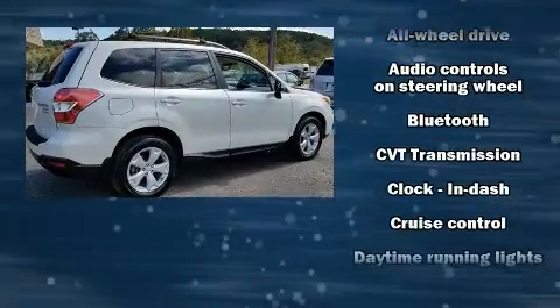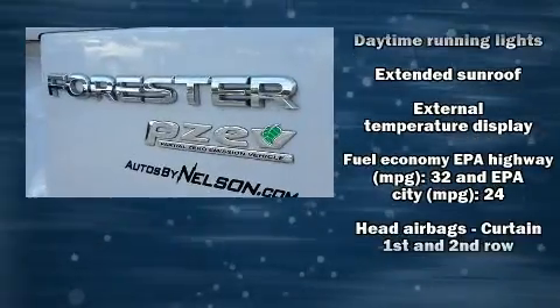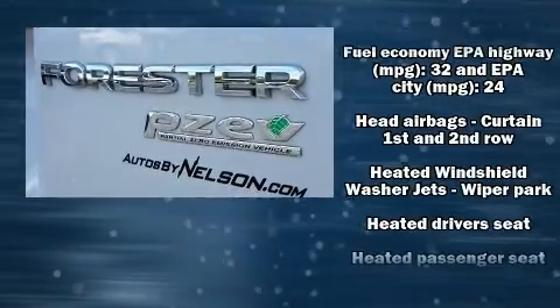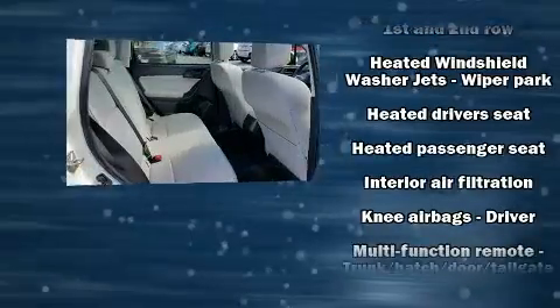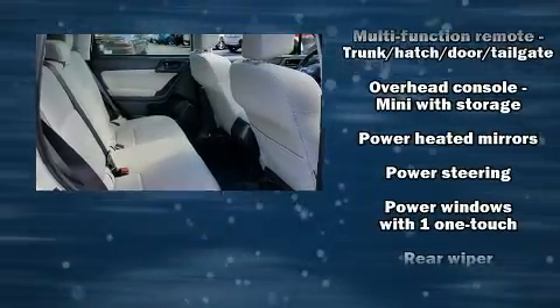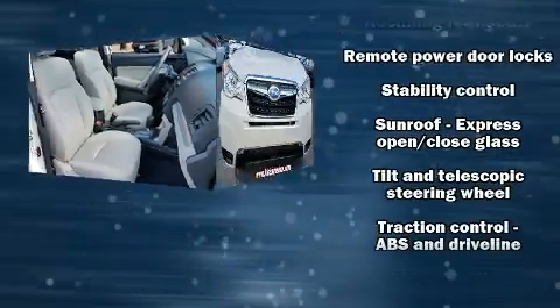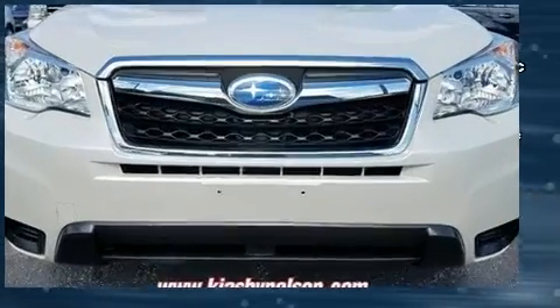Subaru also prioritized safety and security with features such as dual front impact airbags, front side impact airbags, traction control, brake assist, ignition disabling, and four-wheel disc brakes with ABS. For added security, dynamic stability control supplements the drivetrain.